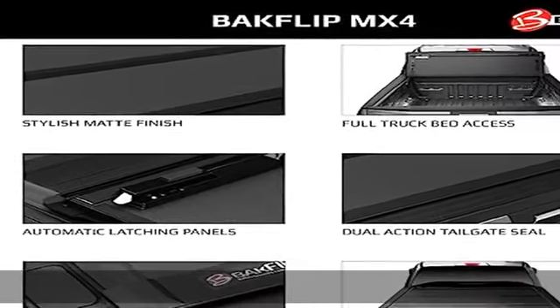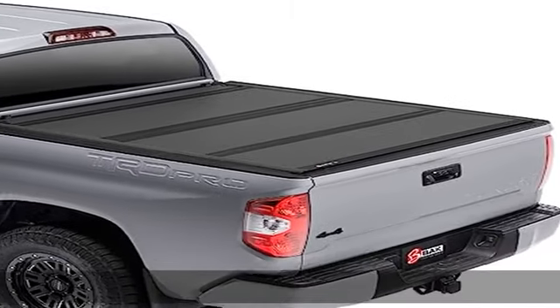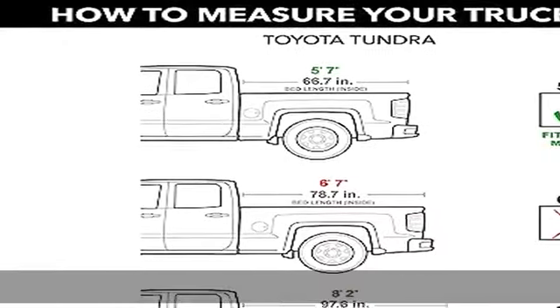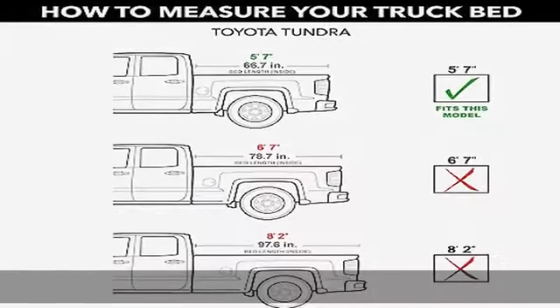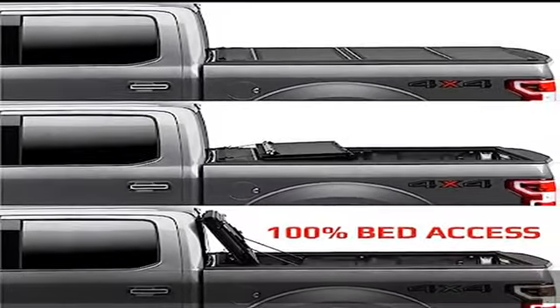Stylish matte finish featuring matte finished aluminum panels protecting against marks, scratches, and UV damage, as well as premium upgrades to the perimeter seals and hardware. 100% bed access — operate this cover closed, folded, or flipped up.